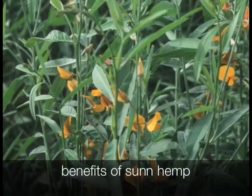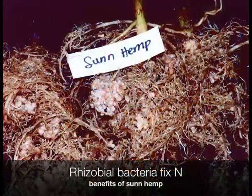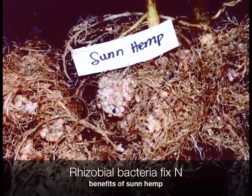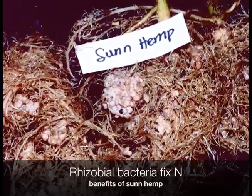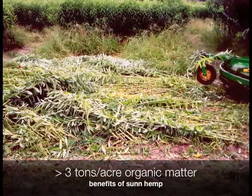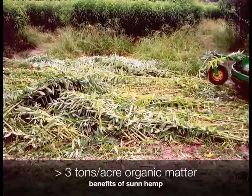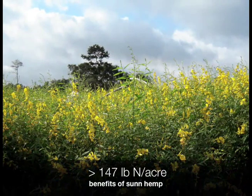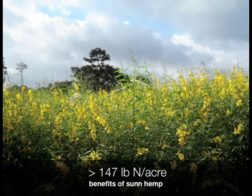Now let us review some of the benefits of SunHem as a cover crop. SunHem, just like other leguminous crops, possesses a symbiotic relationship with rhizobacteria that cause the roots to form nodules, as you can see in this picture. These nodules allow SunHem to fix nitrogen. Secondly, SunHem grows rapidly. In Hawaii, if you sow 40 lb of SunHem seed per acre, it can produce more than 3 tons per acre of air-dry organic matter within 60 days after germination. When SunHem begins to bloom, it can produce more than 147 lb of nitrogen per acre, depending on your seeding rate and growing season.